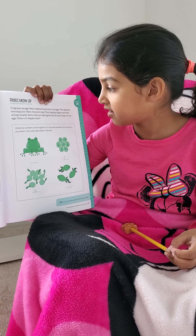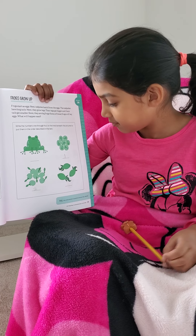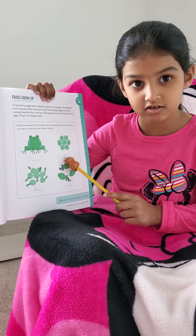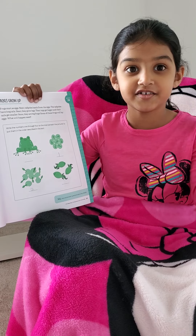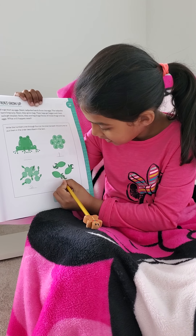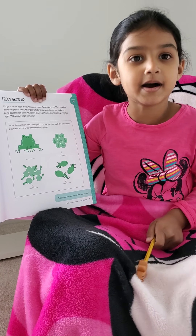Next, they grow legs. Their legs get bigger and their tails get smaller. So this is the one — you have to write number 3. Yay! We write number 3.